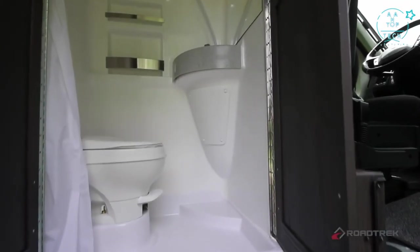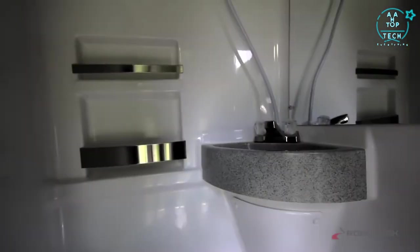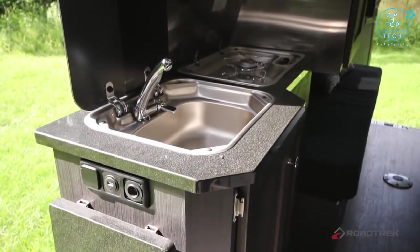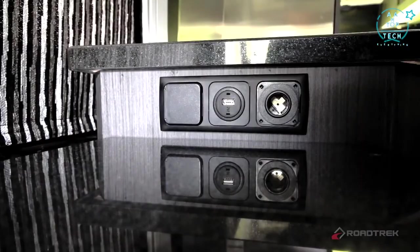To maximize space and storage, the design team moved away from the standard floor plan of all other Roadtreks, putting the permanent bathroom with shower at the very front of the coach, making it easier to enter and exit. In the center of the vehicle, you'll find your kitchen galley complete with a sink, propane cooktop, microwave, and charging station.